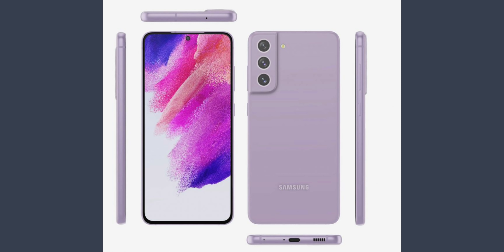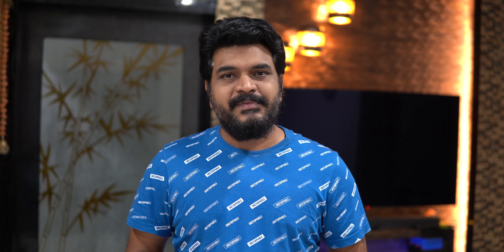Discussion has also touched on the Samsung S21 FE. Additionally, the Samsung Galaxy Watch 4 has been highlighted, with Samsung announcing a partnership around the Galaxy Watch.